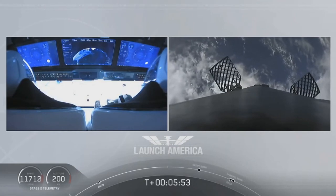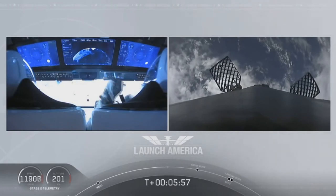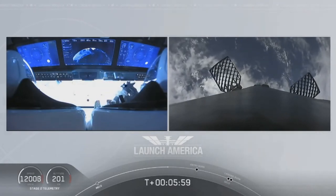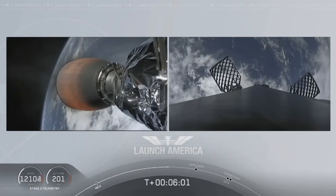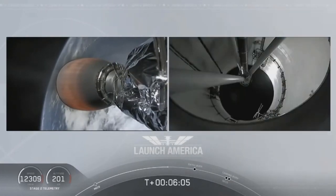And you heard 'nominal' — there's that callout. They are still on a nominal trajectory on Dragon, still on second stage. And that's the MVAC engine on second stage on your left screen.